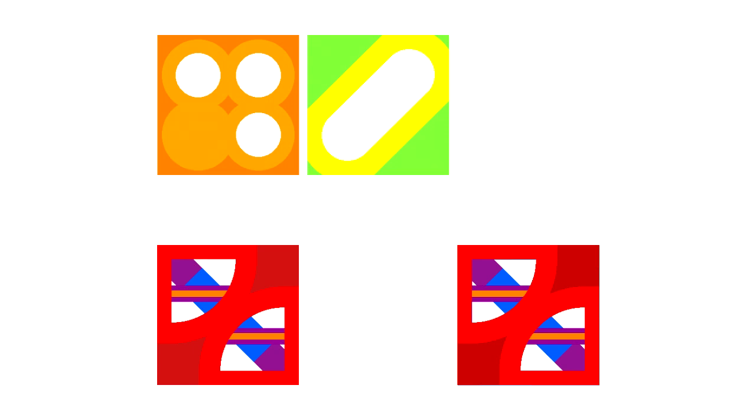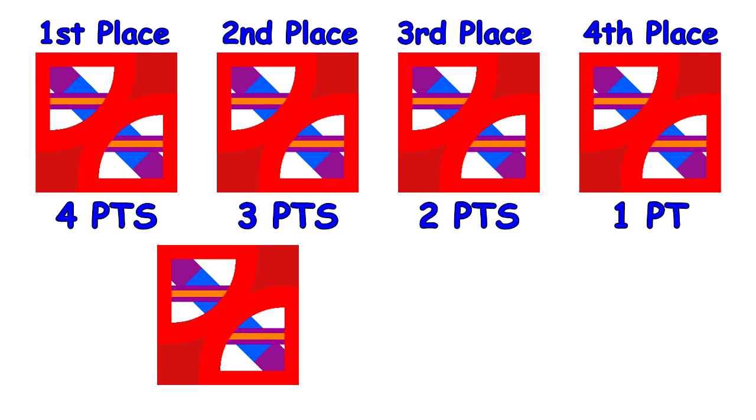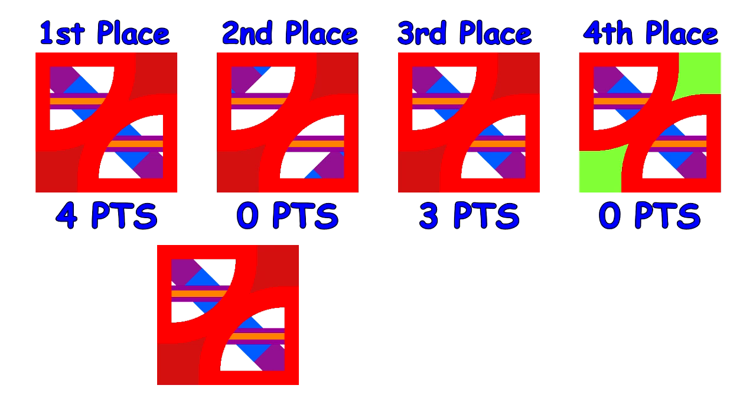Players continue until everyone has finished their picture or until the last player left fails to complete their picture within 10 seconds of everyone else finishing. The first person to finish and correctly make the design scores four points, with the other players scoring three, two, and one if they are correct. But if a player's design is wrong, they earn nothing for that round no matter when they finished. Six rounds are played — two each with three, four, and five layer pictures — and the player with the most points wins.